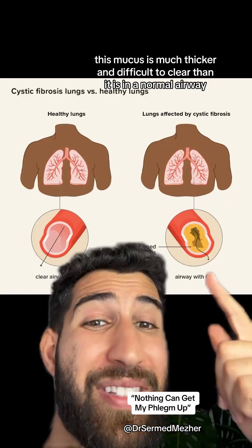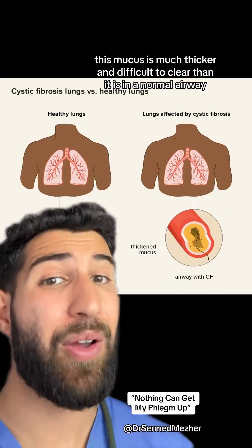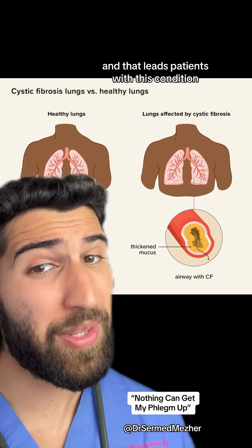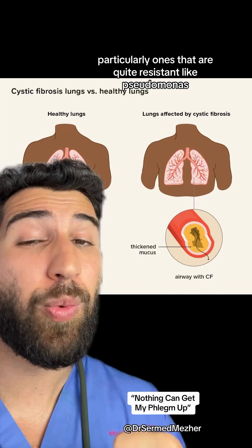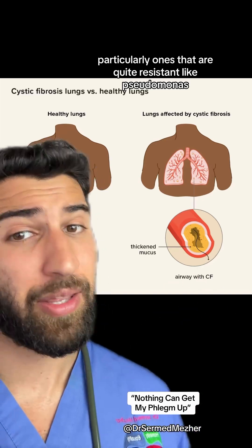This mucus is much thicker and more difficult to clear than it is in a normal airway, and that leads to patients with this condition being susceptible to recurrent infections, particularly ones that are quite resistant, like pseudomonas.